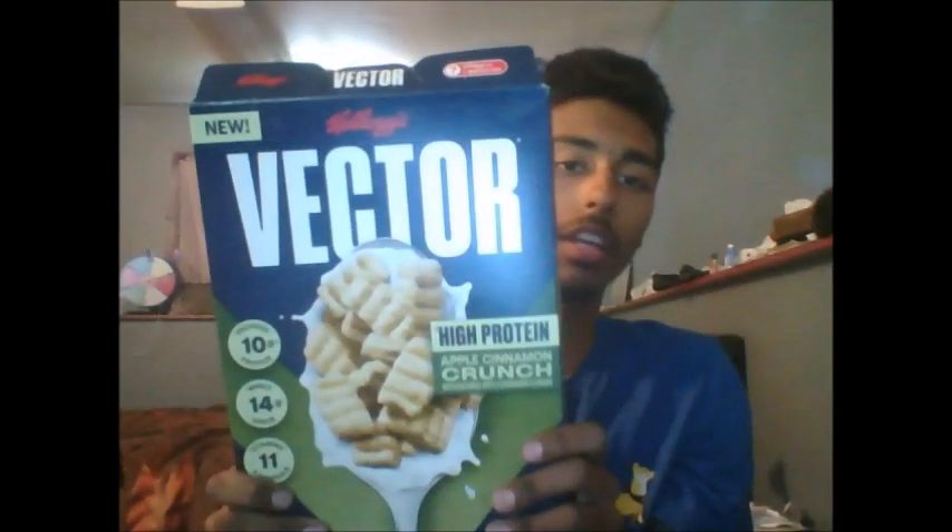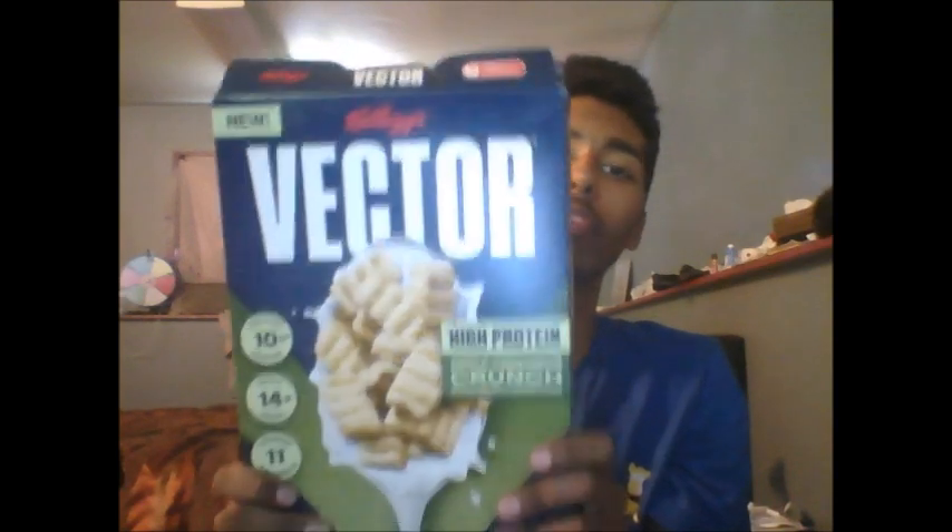Hey guys, it's Alex Dan here. Welcome back to another video. In this video I'm going to be reviewing another product for you guys. The product I'm going to be reviewing today is the Kellogg's Vector Apple Cinnamon Crunch flavor.